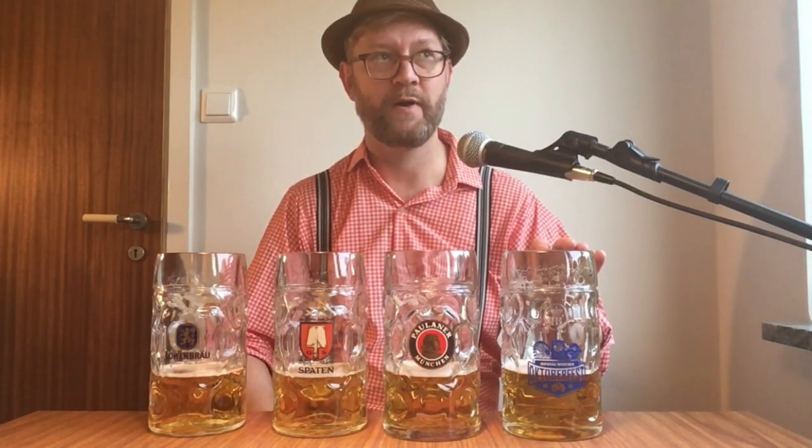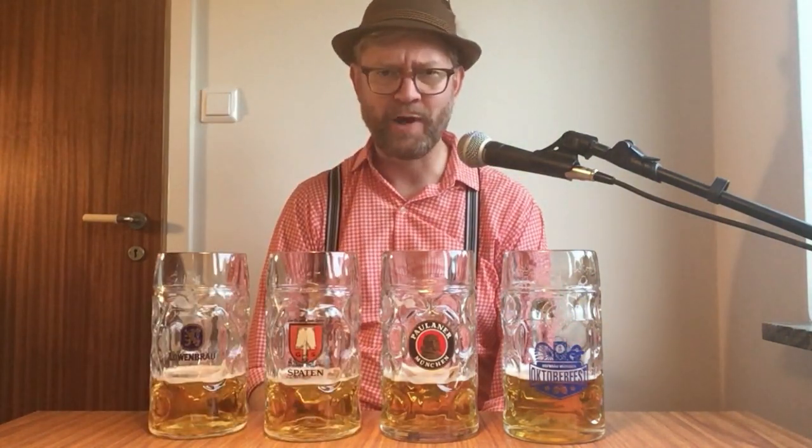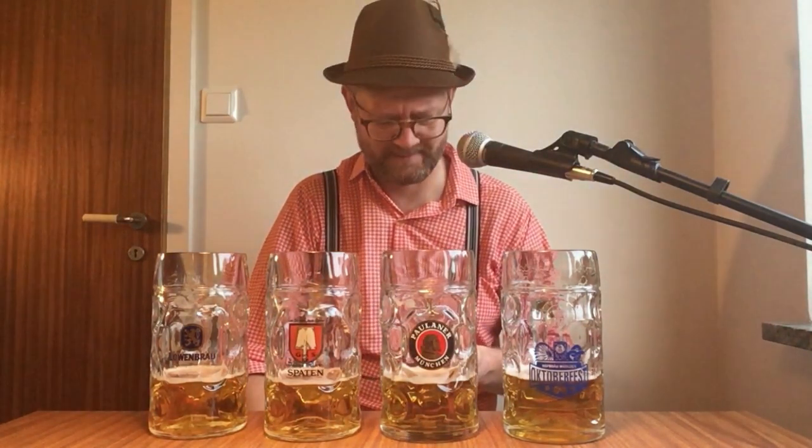Spaten has the most lemon in the first seconds, but after you've struggled through the perfumey soapy taste, Hofbräu has the most lemon aftertaste. And then maybe lastly the levels of breadiness — surprisingly it feels like Löwenbräu is the breadiest, but maybe that's because it's also the driest in the finish. Hofbräu, because of that perfumey taste together with the malt, almost gives it more of a nutty taste — a hazelnut, also called cob nut.